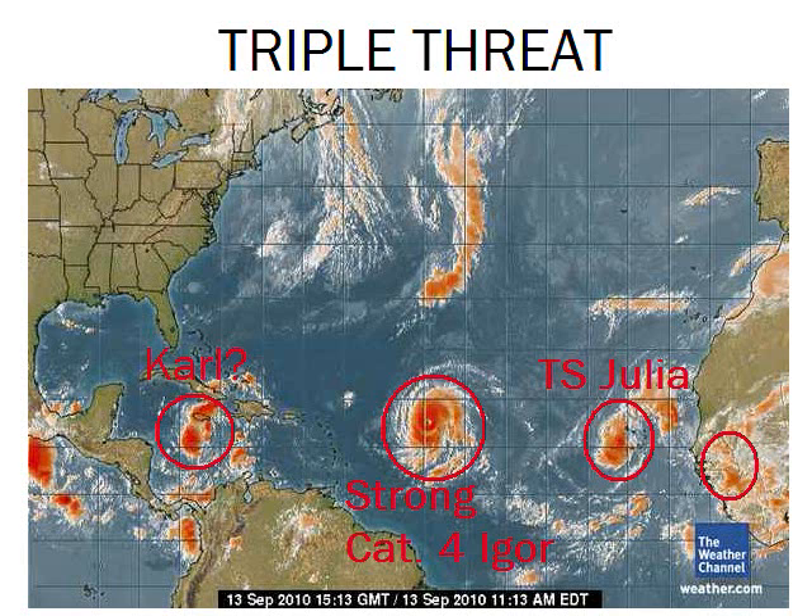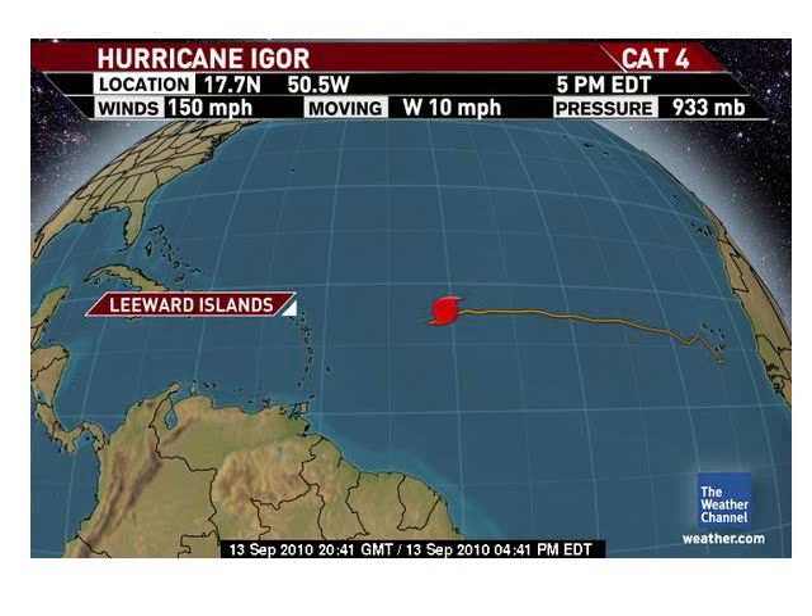There's a little system that may come off Africa and develop — we'll watch that. And then what might become Carl — invest 92L — we'll look at that in the next few days.